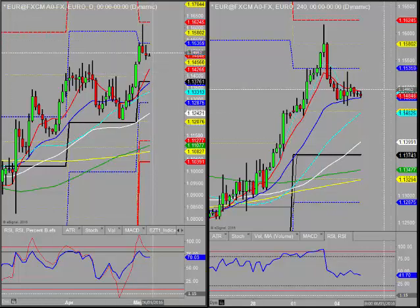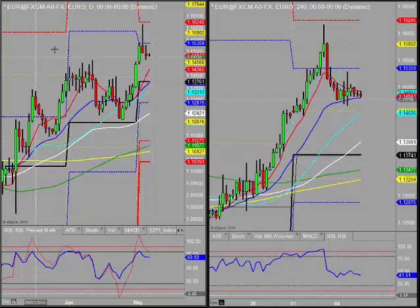Good morning, welcome to Morning Reviews. Kim Watson speaking on Thursday the 5th of May, looking at the euro dollar first. We did see a follow-through yesterday to the downside, but since then we've pretty much been in some consolidation.